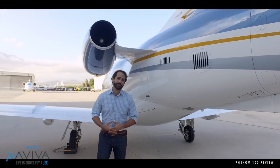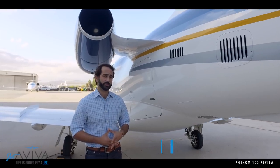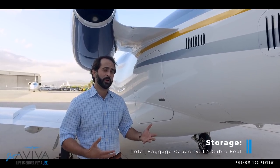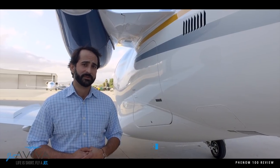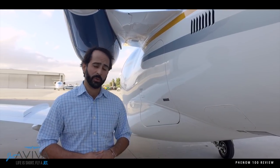One of the things that Phenom 100 owners rave about is its capacity for baggage storage. You look inside here — the Phenom 100 baggage area is without question the largest in its class. You can fit lots of bags and other things you may want to take with you: skis, mountain bikes, you name it.